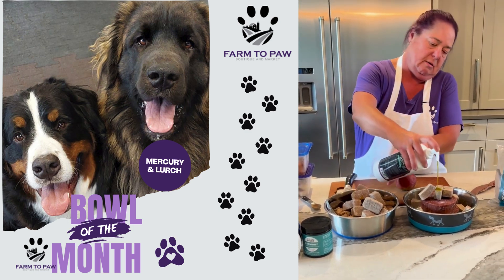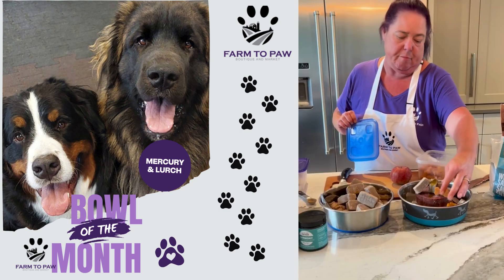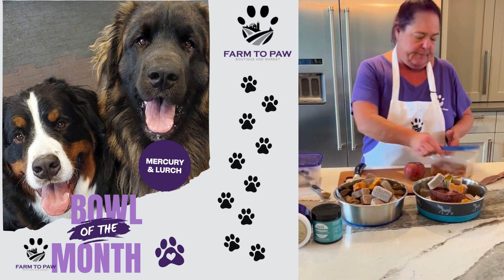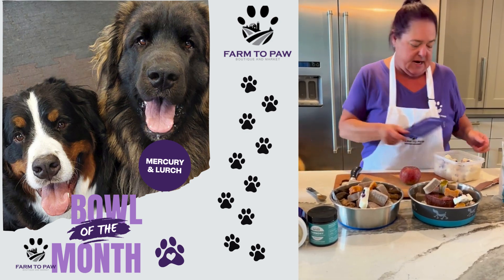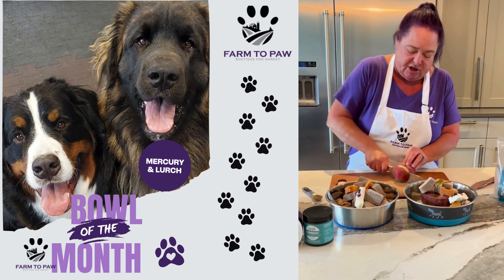Both dogs get fish oil for their omegas, pre-made pumpkin molds, one paw and one bone in their meal, a yogurt and blueberry mold pre-made. We keep these stashed to make our lives easier. Lurch is a fruit and vegetable freak.